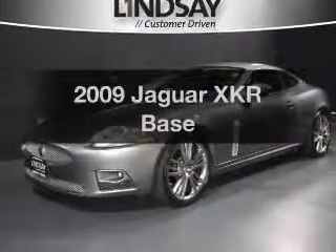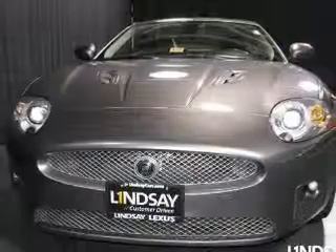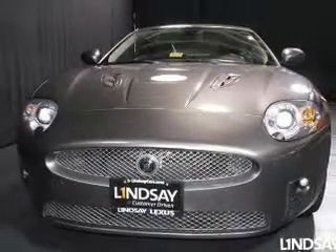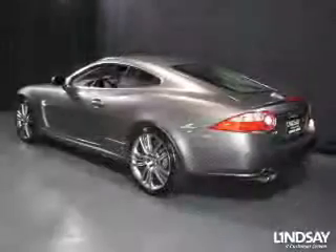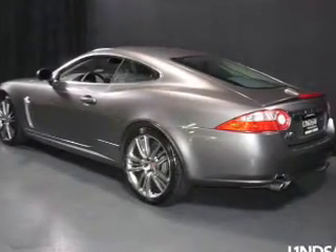Presenting the 2009 Jaguar XKR. Everything you need under one roof with this great vehicle. The powertrain includes rear wheel drive with a powerful 8-cylinder engine connected to a smooth shifting 6-speed automatic transmission.